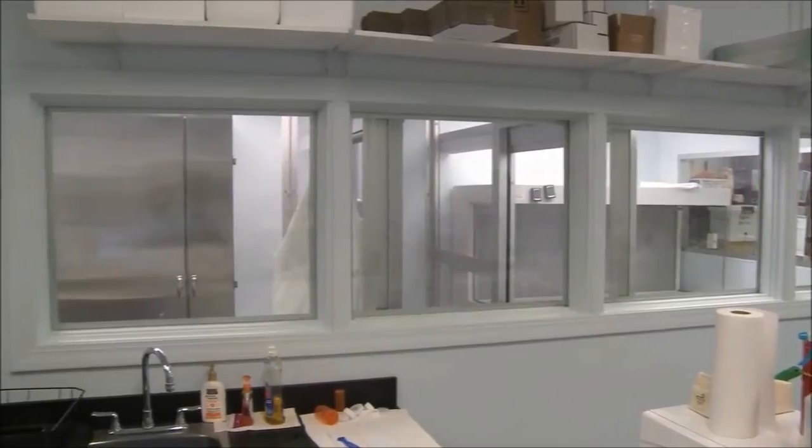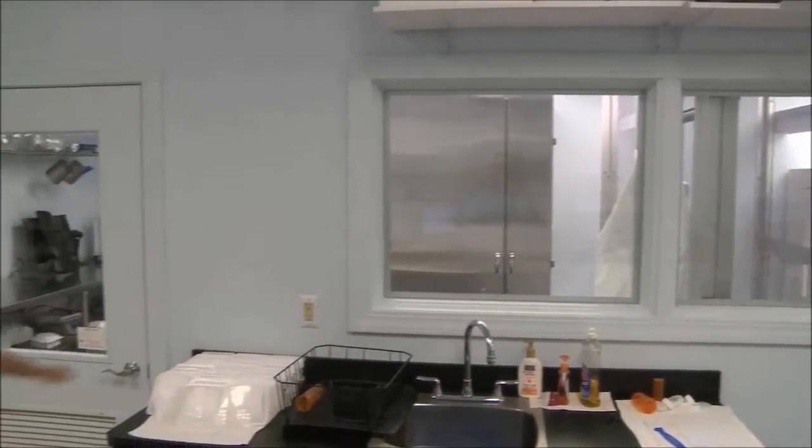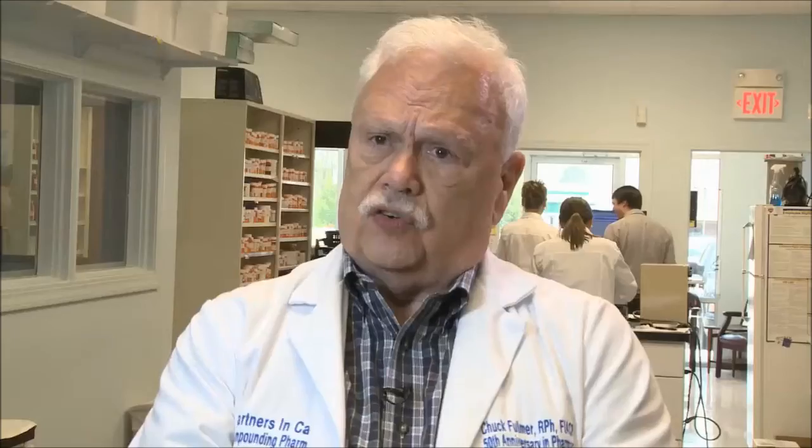We've got a USP 797 approved clean room. This is a positive pressure clean room — the idea being that with positive pressure, outside contaminants cannot enter the room.